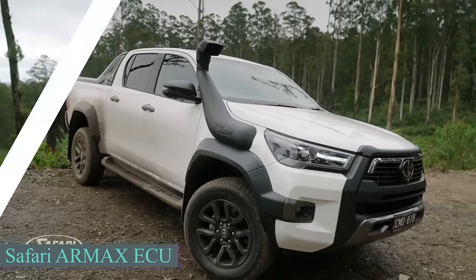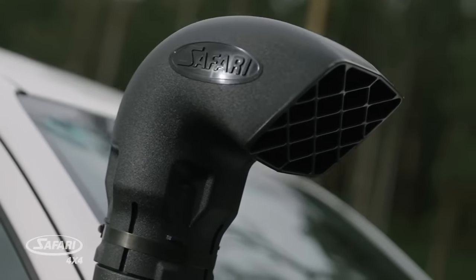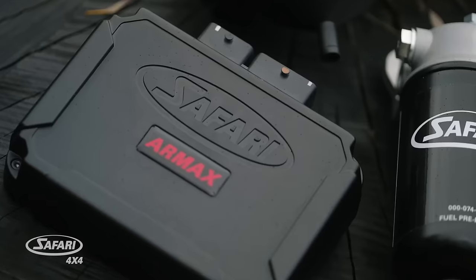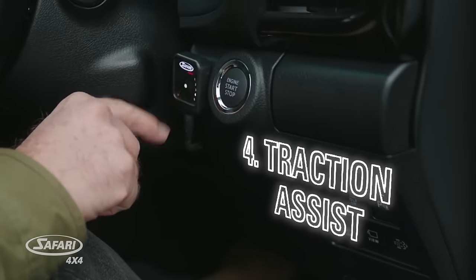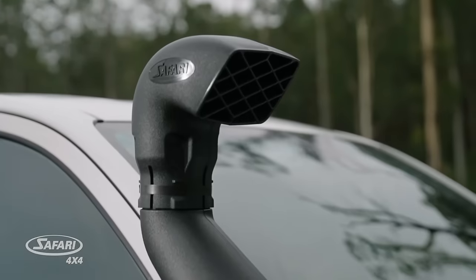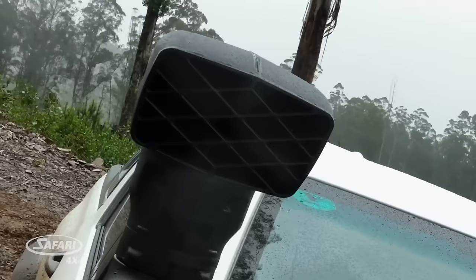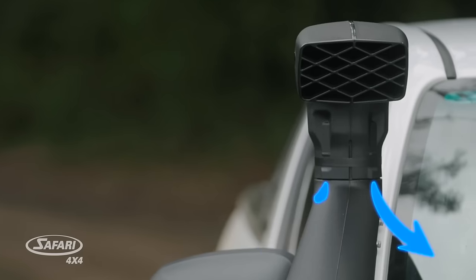The creators of the Safari R-Max system offer an ideal product for Toyota Hilux owners. This setup comprises a snorkel and a control unit for effortless transitions among five engine modes. According to the creators, this product reduces turbo lag, decreases fuel consumption and improves low-speed torque.